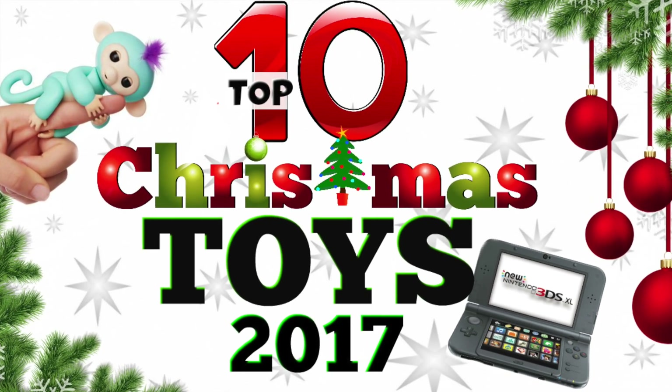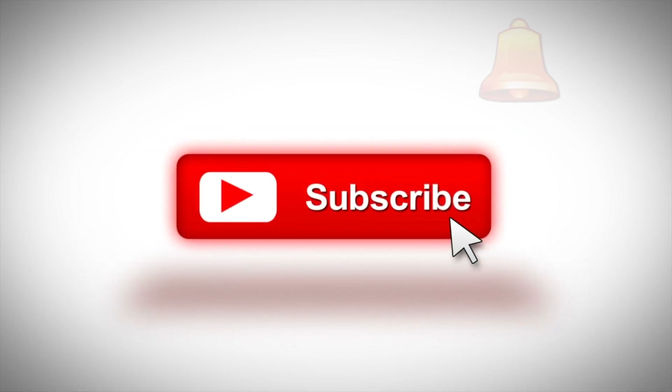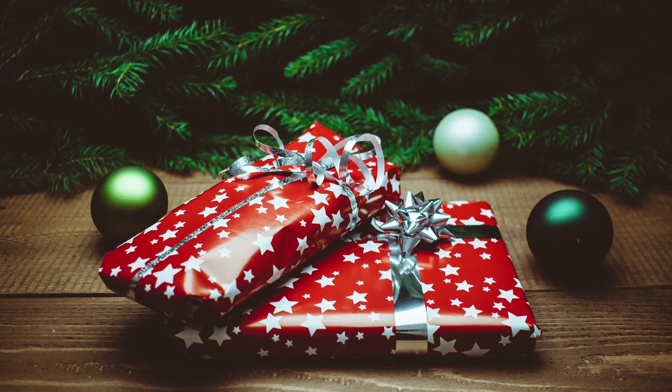You've clicked on the top 10 Christmas toy ideas for kids in 2017. Be sure to subscribe and hit that bell to see more upcoming videos on the perfect gift ideas for your family and loved ones. Check out the description below for prices on these items as well as where to buy them online. Let's get started!